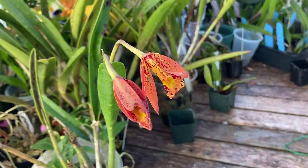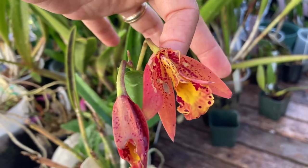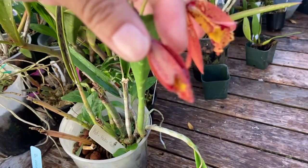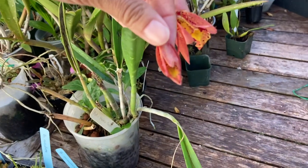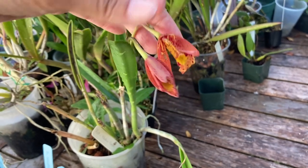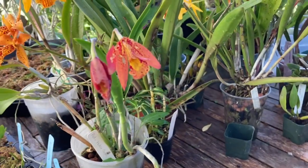I have grasshoppers or slugs or something. This is my Potanara Hoku Gem and you can see that its flowers have been eaten off in a round. Here's a bud that hasn't quite opened yet and you can see the front end has been completely eaten off. The blooming on this will not be very nice because the flowers have been consumed by something — I don't know what it is.